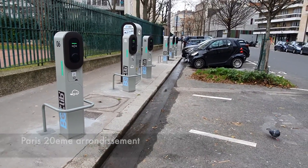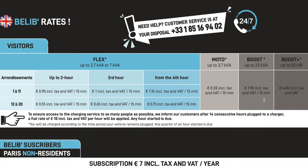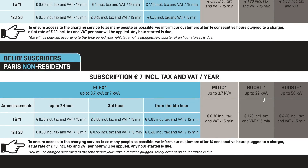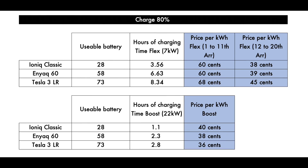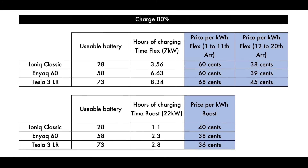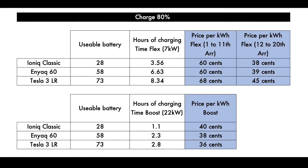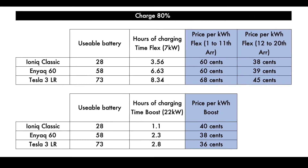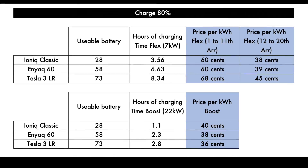So it's all a little bit complicated, with different rates depending on the arrondissement, depending on how long you stay, and depending on whether you're a subscriber. If we try to boil it down for a visitor: you're going to be spending about 35 to 40 cents per kilowatt hour in the 12th to 20th arrondissement, or if you use the Boost.